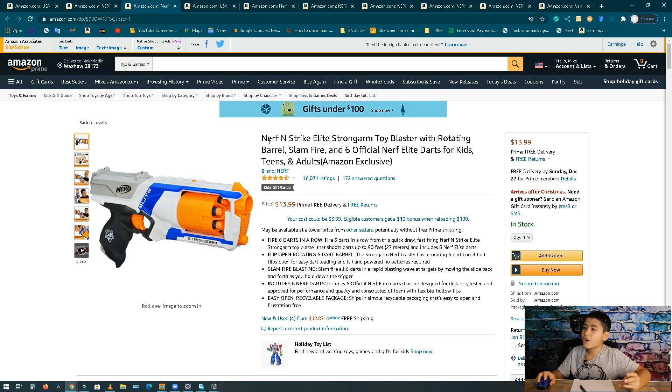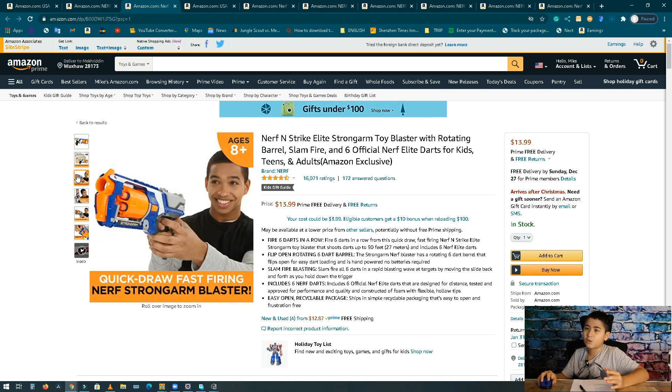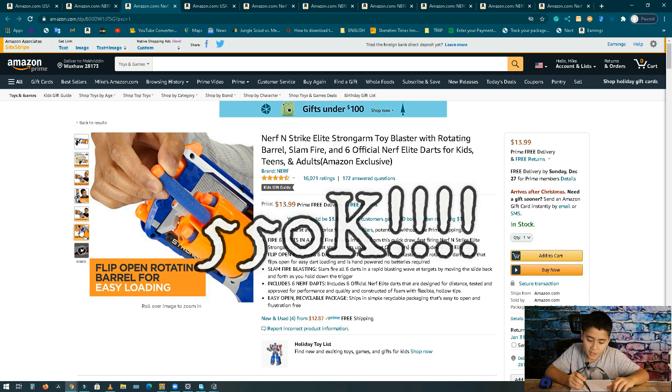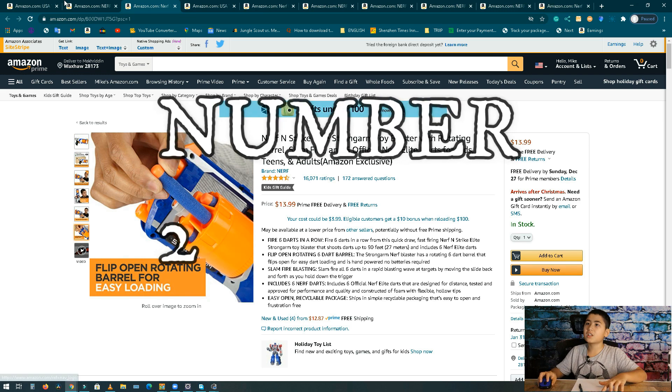Number 3, we got the Nerf N-Strike Elite Strongarm. I remember when I was younger, about four years ago, I had this gun — I got it for my birthday. It's a handgun with a revolver-type loading. The Strongarm makes five hundred fifty thousand dollars per month, 39,000 units, and it's about 14 bucks.